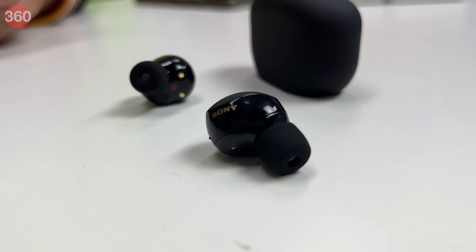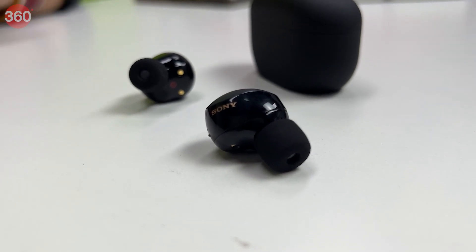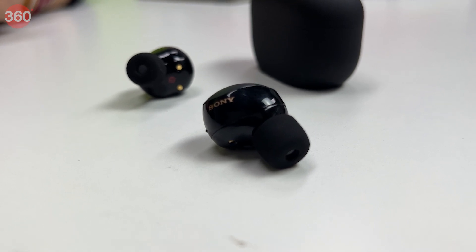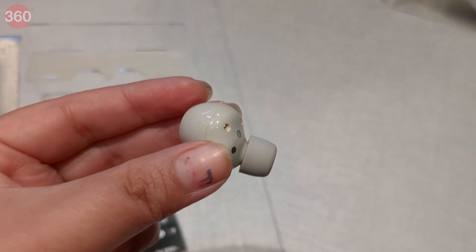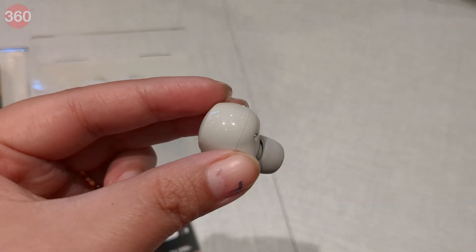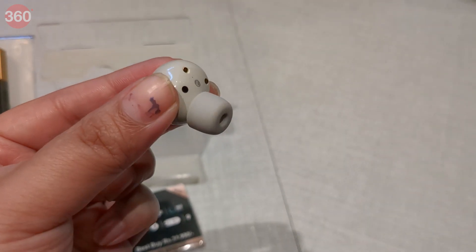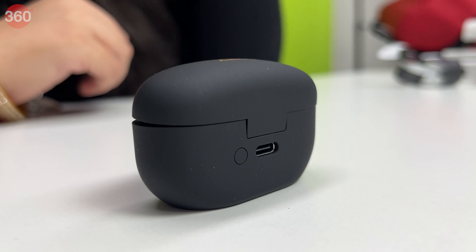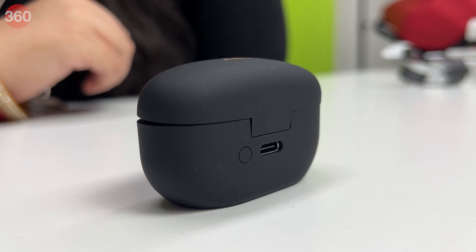Coming to the battery, the earbuds are claimed to offer a maximum call time of up to 6 hours and music playback time of up to 8 hours. With the noise cancellation feature turned off, the earbuds are said to offer a call time of up to 7 hours and music playback time of up to 12 hours. The case can offer up to 24 hours of additional battery life and supports wireless charging along with fast charging.